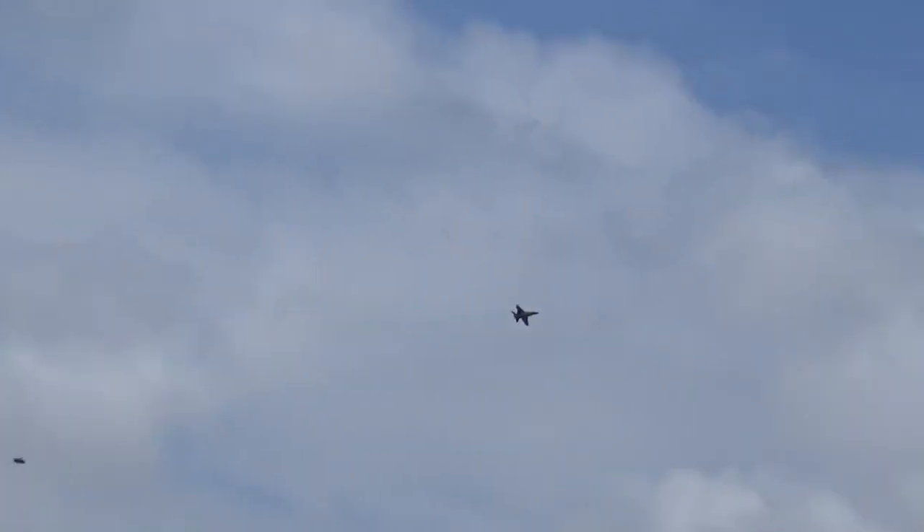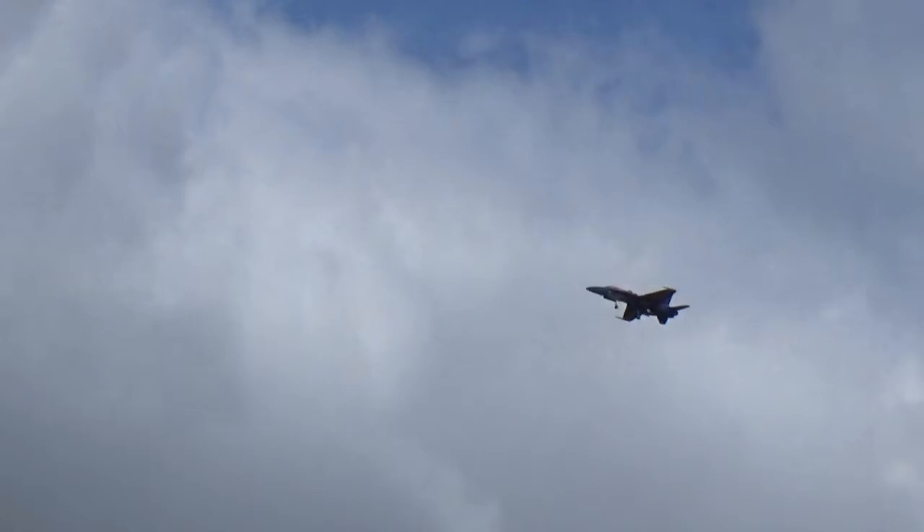Gear down. Gear down. Don't go around here. Gear down. Good job.